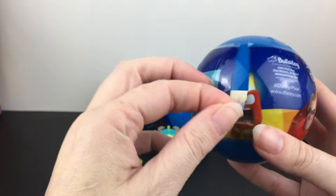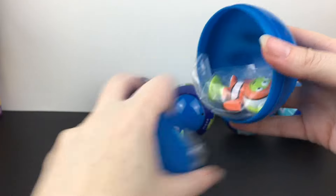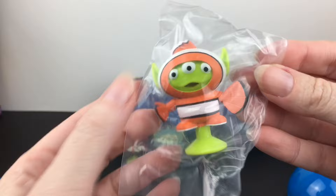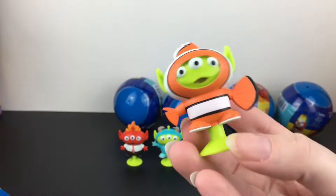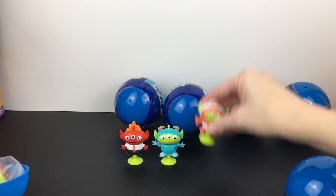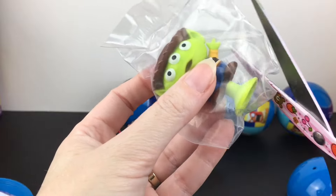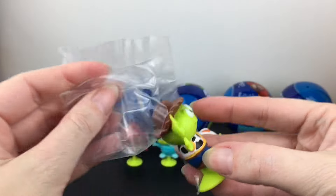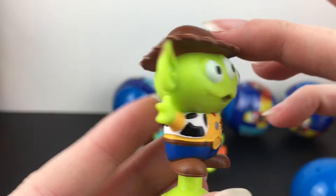Okay, next capsule — this one feels really heavy. Inside our first figure, it's Nemo and he has his lucky fin! This is super sweet — this might be the heavy one. Look at how cute that is, adorable. And then we have Woody — Sheriff Woody — which I always love. The alien as the Toy Story characters is just perfect; he even has his little sheriff badge.